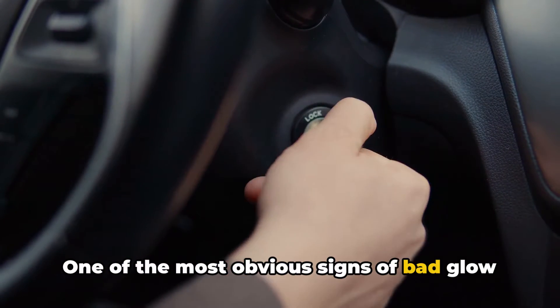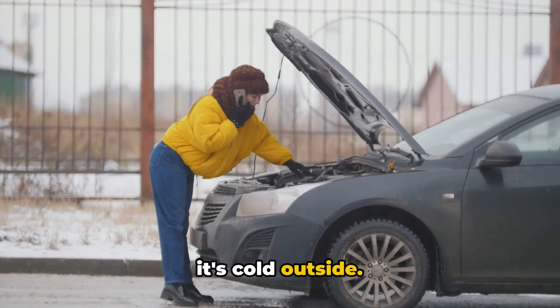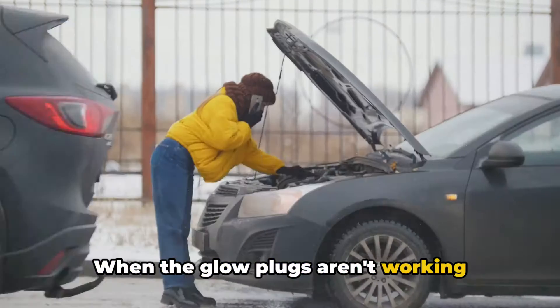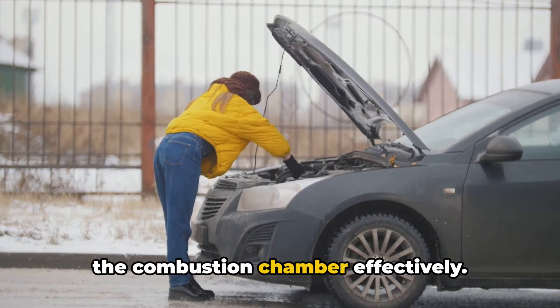One of the most obvious signs of bad glow plugs is hard starting, especially when it's cold outside. When the glow plugs aren't working properly, they can't heat up the air in the combustion chamber effectively.